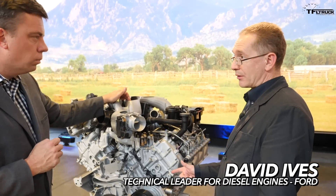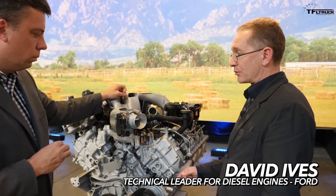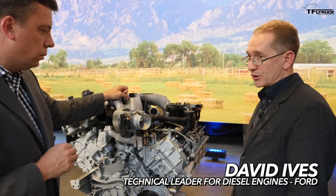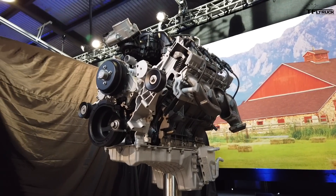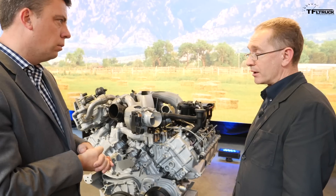This is the third generation 6.7 liter Power Stroke engine. The original was launched back in April of 2010. The second generation came out for the 2015 model year in April of 2014. So technically it's a third generation Power Stroke — the original in 2010, second gen in 2015, and now 2020, we get the biggest power numbers.